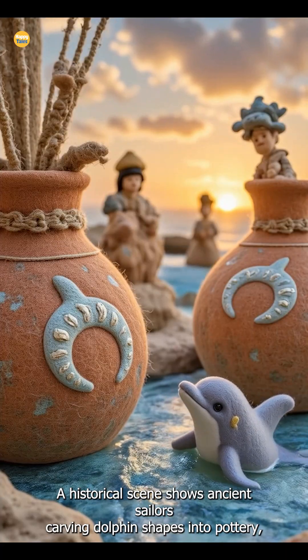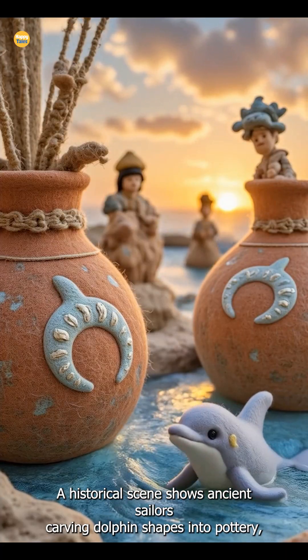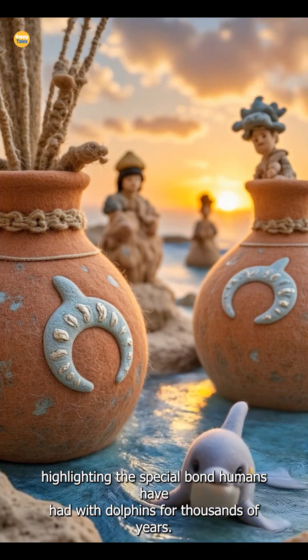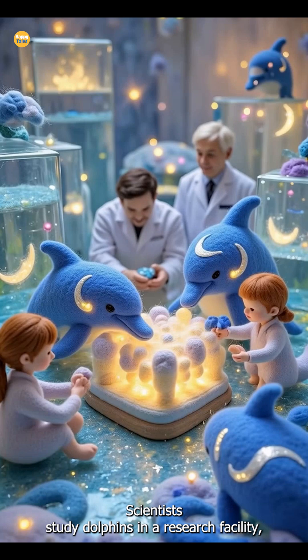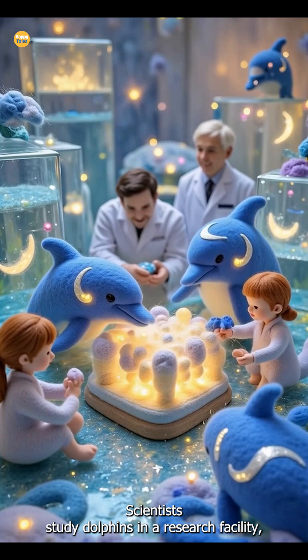A historical scene shows ancient sailors carving dolphin shapes into pottery, highlighting the special bond humans have had with dolphins for thousands of years. Scientists study dolphins in a research facility,